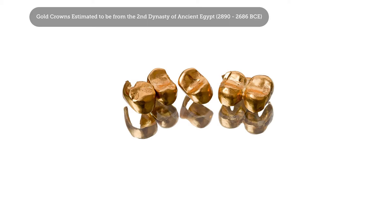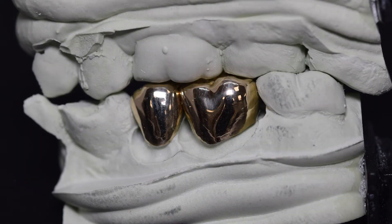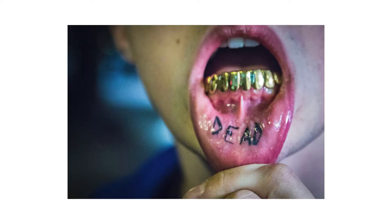It may seem counterintuitive, but metal crowns are actually made of material that is softer than other dental crown materials. This is advantageous and is much easier on your opposing teeth, and less likely to cause wear or pain. Gold is a particularly soft metal, and your dentist may suggest a high noble gold crown if you have a history of clenching or grinding your teeth — and, of course, some may prefer the aesthetics of gold teeth.